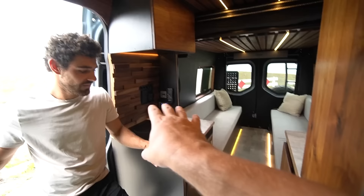Before we get to the rest of the van — is this for sale? Yeah, this is for sale. You can find it at my website, Revisa Luxury Vans, and on VanCamper.